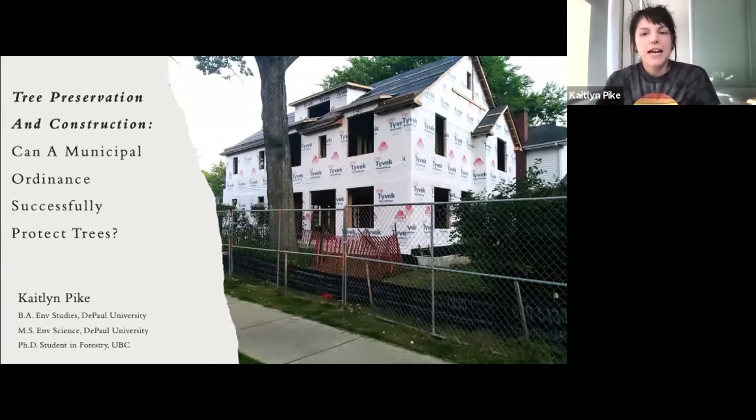This project began as a smaller evaluation for a suburb north of Chicago, where I was hired as a research assistant to see how trees were doing on properties after construction occurred. Because I was just beginning my master's program at the time, it made sense to turn this into my thesis, especially because when I was looking into the literature, there weren't a lot of studies that looked at trees on residential properties that had been protected with a tree preservation ordinance.